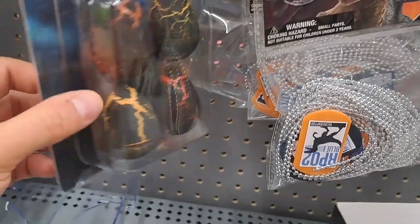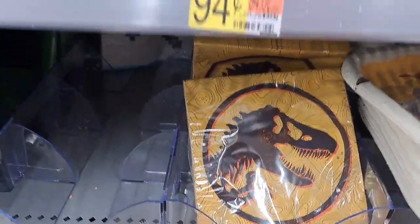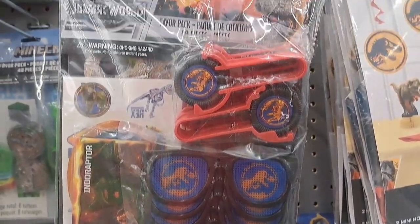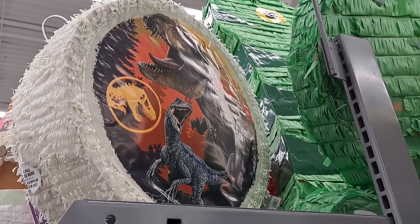Activity books, these hatching eggs, got mystery balls in them. They got plates, napkins, got some key chains, and a little gift bag set, table cover. They also had that pinata that we saw.